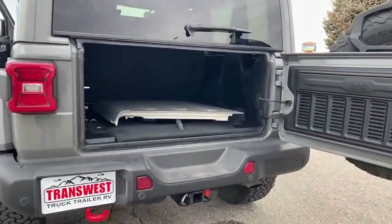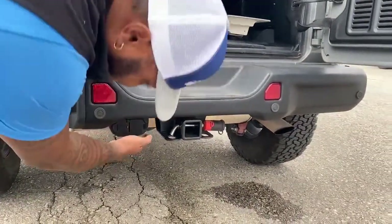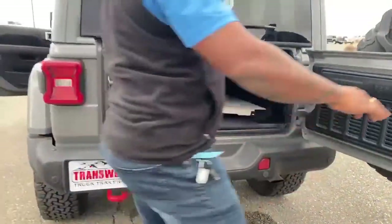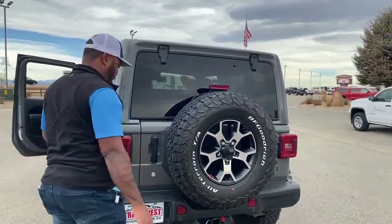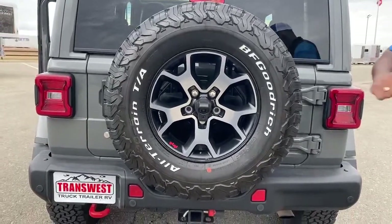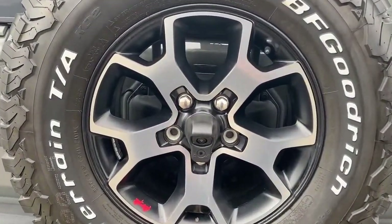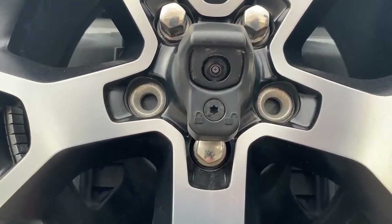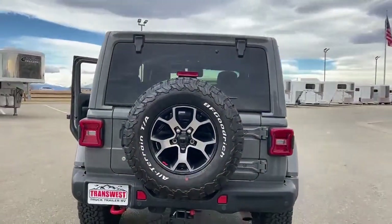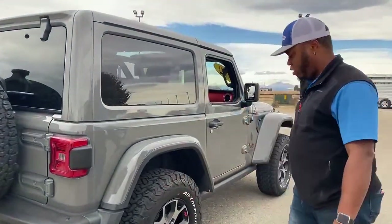It does come with the trailer package — right down here you've got your ball mount, which is rated for about 2,000 pounds. You also have your electricals: the seven-pin and four-pin hookup. Closing it up, you can see the spare tire is the same as what's on the vehicle, so no mismatched spare. Right underneath you can see your backup camera, so it does come with a rear-view camera. This Jeep almost has every option you could think of.